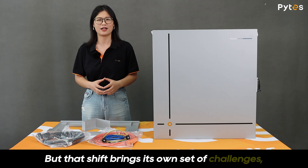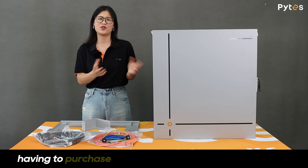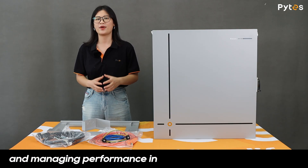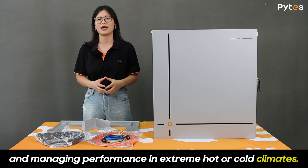But that shift brings its own set of challenges, like having to purchase additional outdoor enclosures, dealing with the effects of corrosion, and managing performance in extreme hot or cold climates.